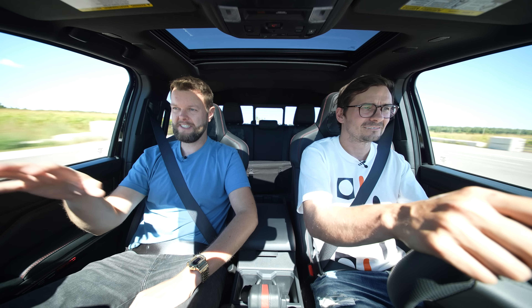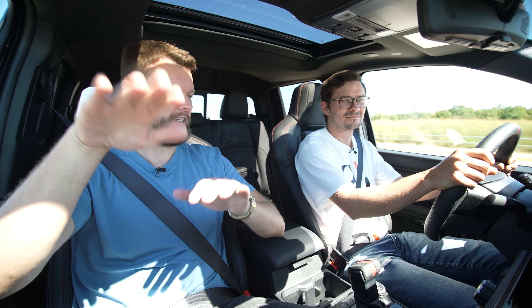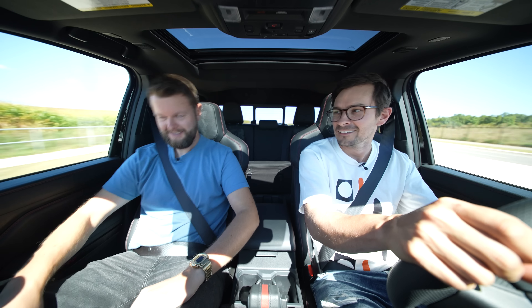I don't mind it right now at what it's set to — I think it's the middle setting. Obviously you can soften it up, but if you hit the brakes, you really feel a little bit of nosedive.